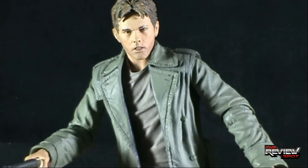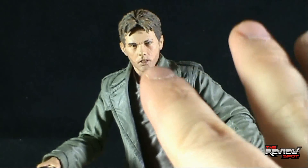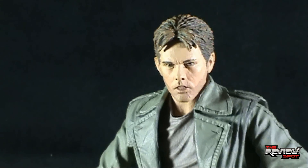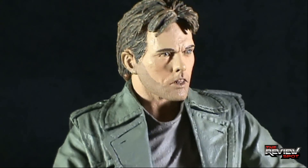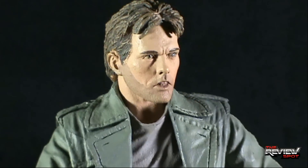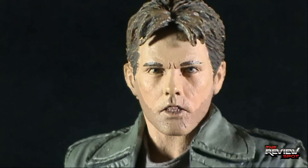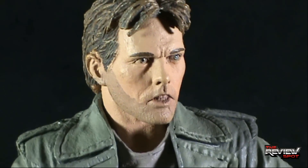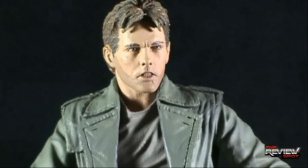Overall it's just a really neat figure. Face-wise it's questionable, but you can look at it and still know it's Kyle Reese — that's a nice sculpt at that level of detail. The expression could have been better; that's the best way to describe it.